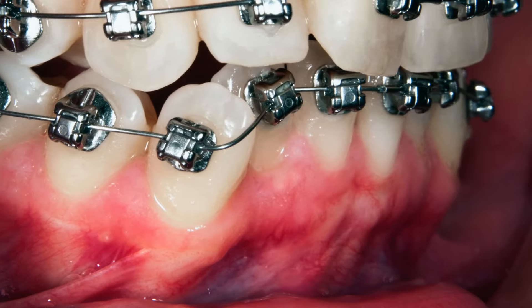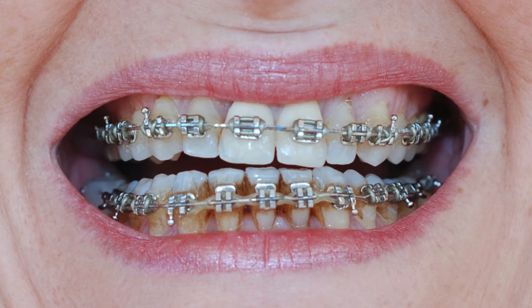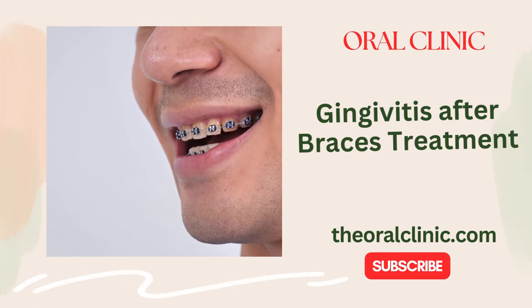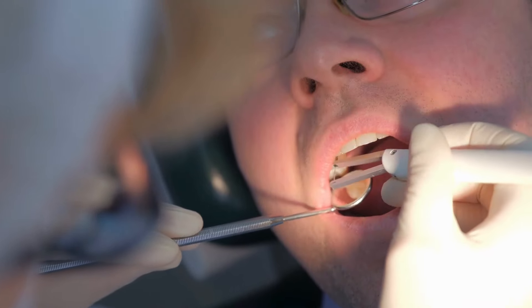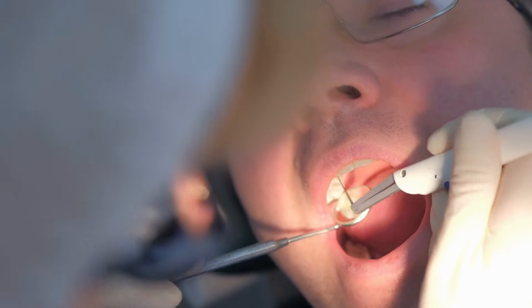The importance of addressing gingivitis after braces cannot be overstated. Swollen and bleeding gums can lead to discomfort, bad breath, and more severe infections. If gingivitis progresses, it can damage the tissues supporting the teeth, potentially leading to periodontal disease. Proper oral care and effective treatment are crucial to prevent these complications and ensure overall dental health during orthodontic treatment.